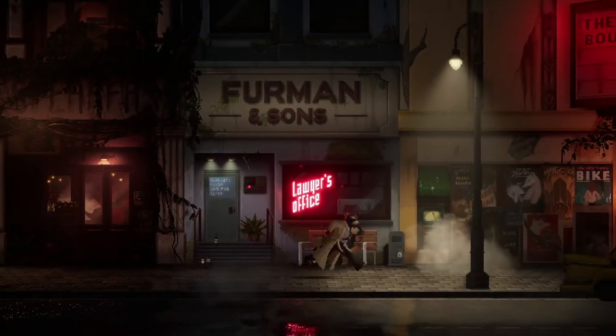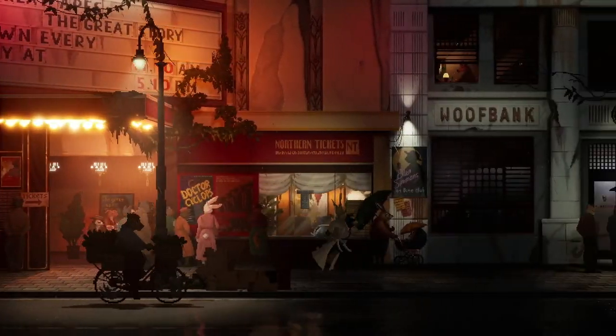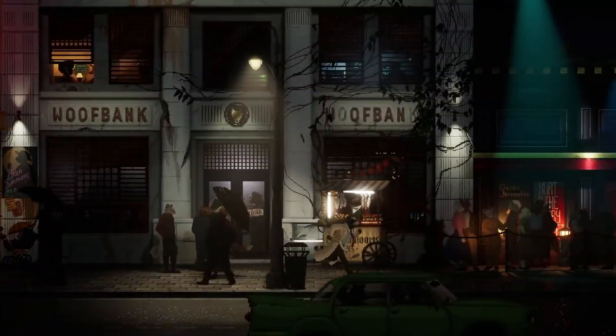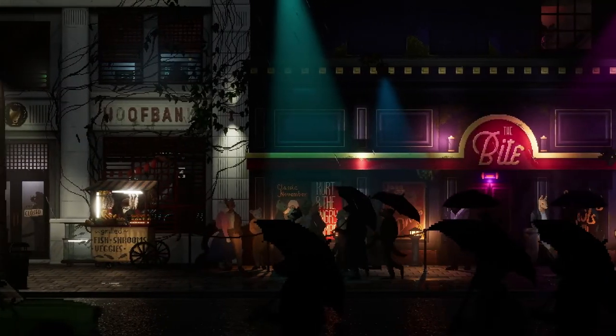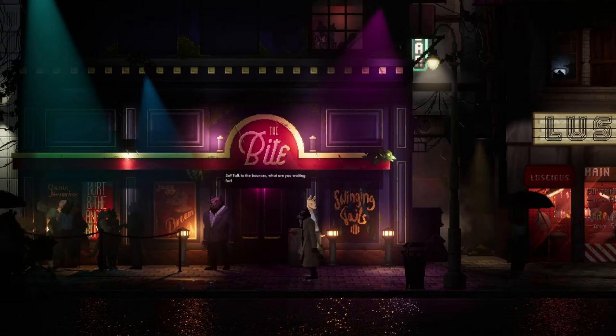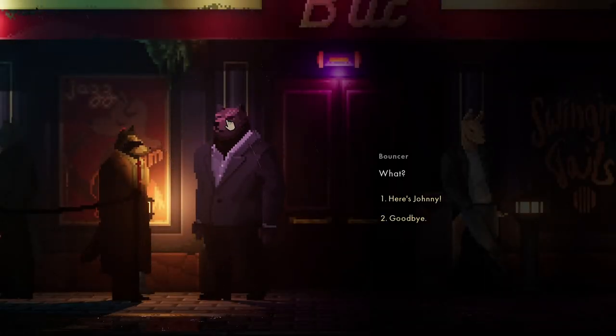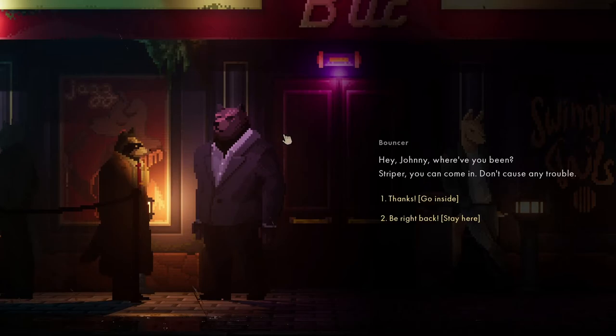He's not too happy with me pretending to grass him up to the police. We need to talk to the bouncer - here he is. Talk to the bouncer, what are you waiting for? Here's Johnny. Hey Johnny, where you been? Let's go inside.